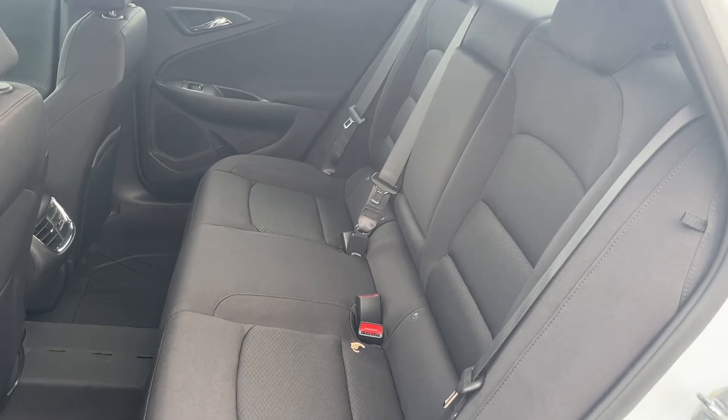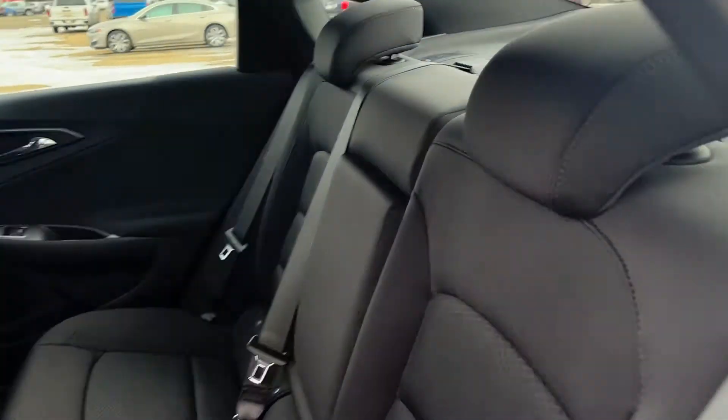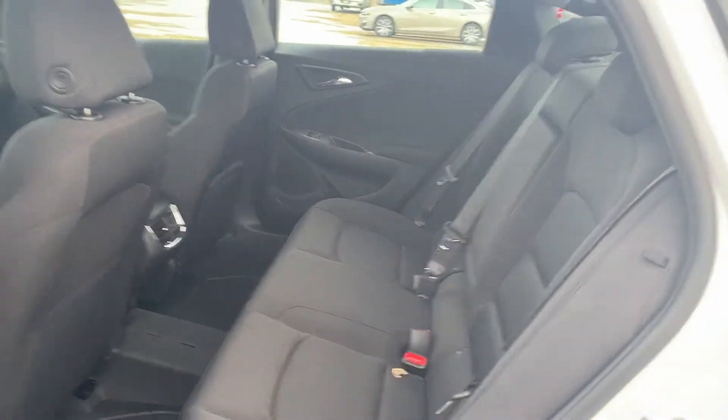The second row seat is a 60-40 folding bench, foldable from the back of the vehicle. In the center of the three back seats we have our two cup holders, and the seats themselves are finished in our jet black cloth.